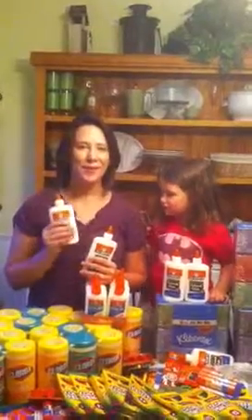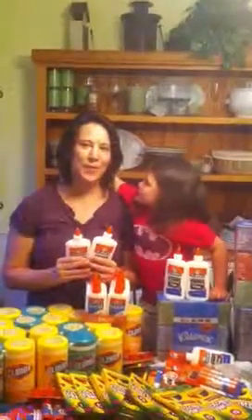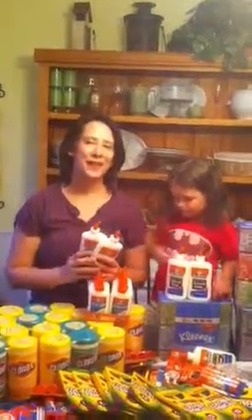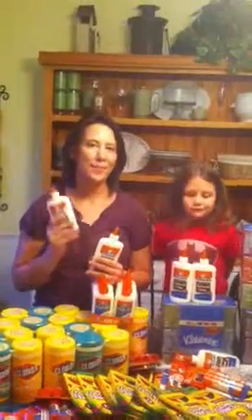I was contacted by Elmer's and Collective Bias and I was picked to be one of the lucky bloggers that Elmer's is partnering with across the country to bring awareness to the Bag It Forward program. Bag It Forward is Elmer's way of giving back to the community and giving the community ideas to raise school supplies.